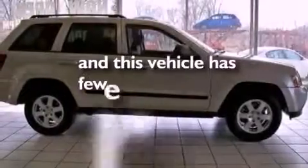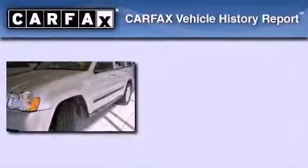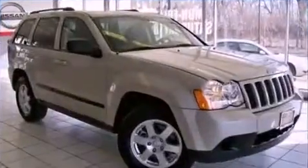This automobile has fewer than 64,000 miles on the odometer. Not to mention that this Jeep qualifies for the Carpac's buyback guarantee. Contact us today to arrange your test drive.